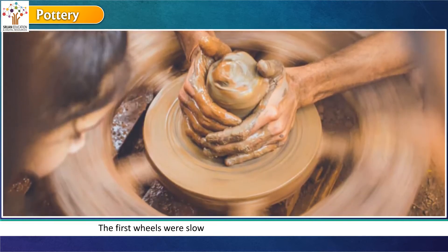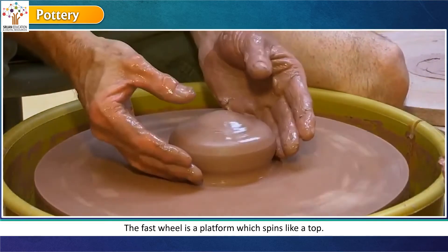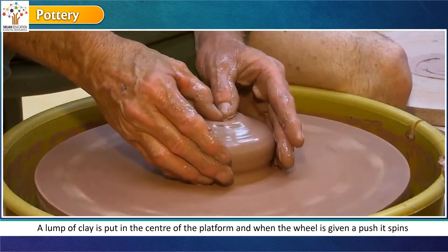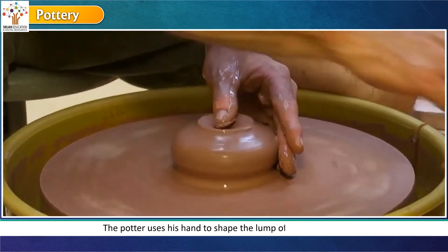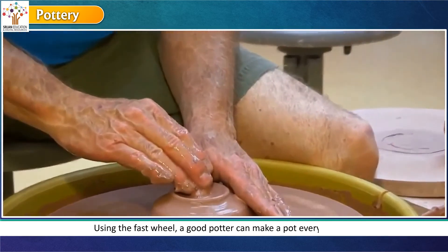The first wheels were slow, but then the fast wheels were used. The fast wheel is a platform which spins like a top. A lump of clay is put in the center of the platform, and when the wheel is given a push, it spins. The potter uses his hands to shape the lump of clay into a pot. Using the fast wheel, a good potter can make a pot every minute.